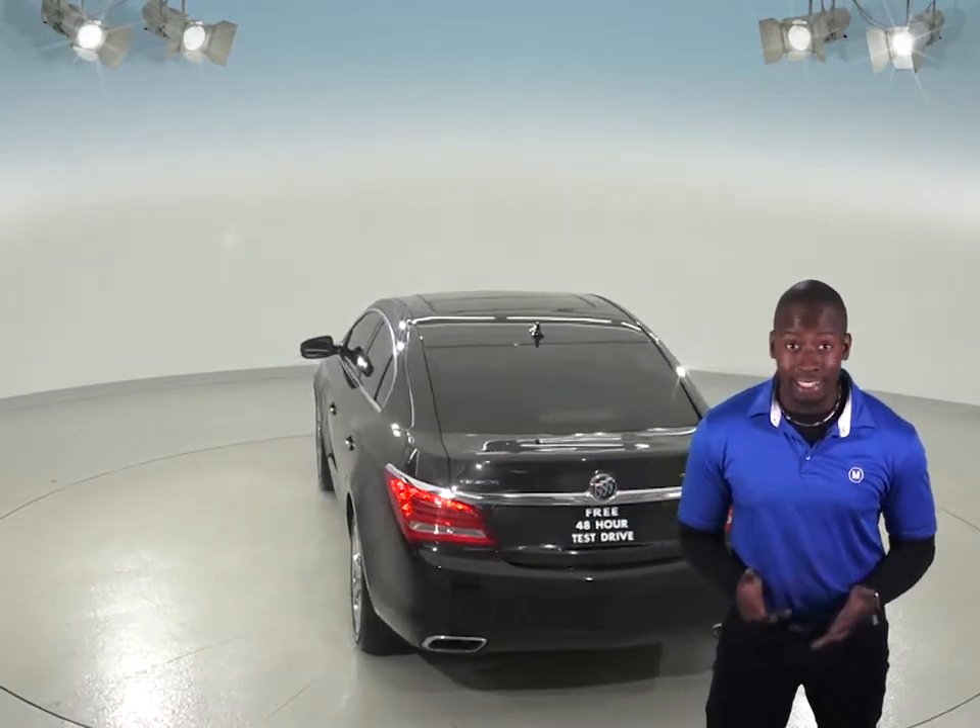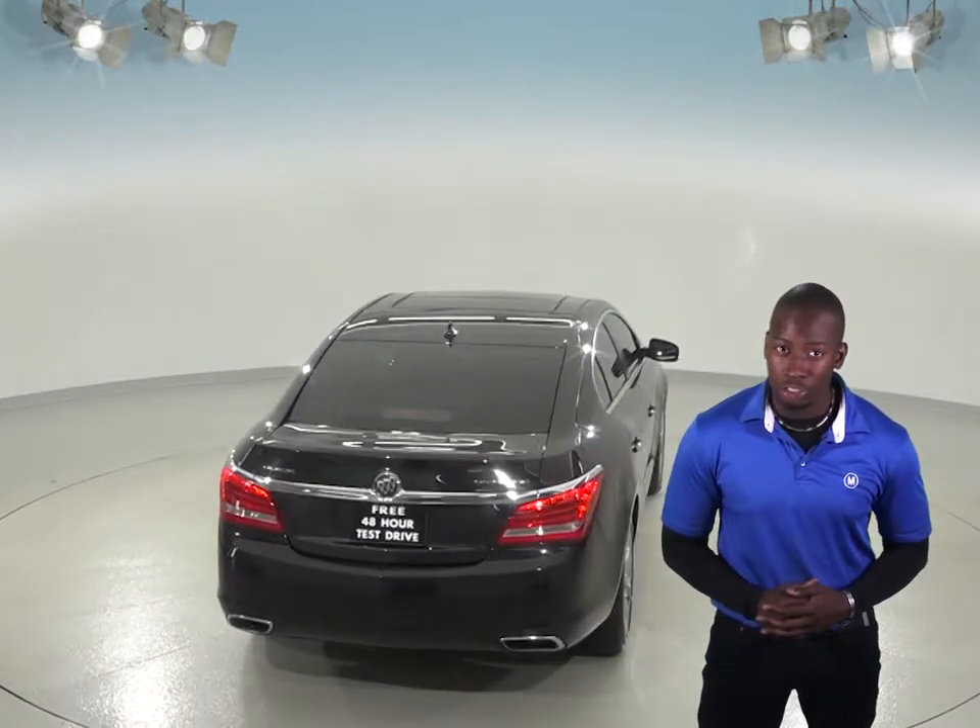This Buick barely has 91,000 miles on it and has passed our 172 point inspection, making this a reliable car.